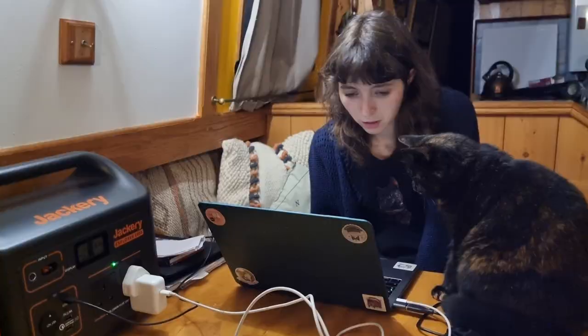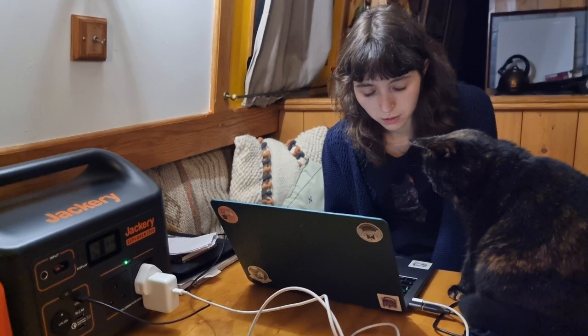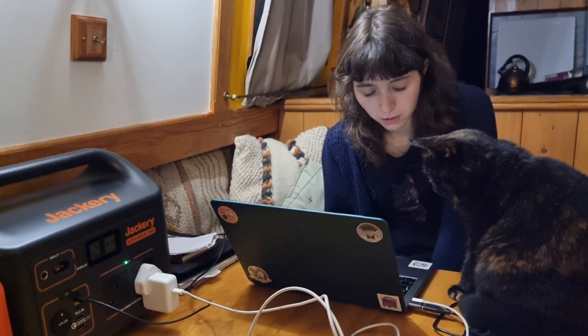Now we're into the evening. Alan is helping Emily edit the video and the Jackery is keeping the laptop nicely charged as the work continues.